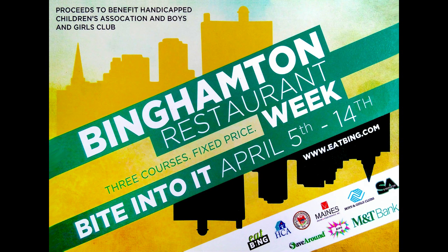What are we talking about? Three courses and one fixed price. The proceeds, of course, benefit the Handicapped Children's Association and the Boys and Girls Club.